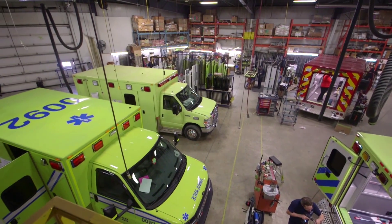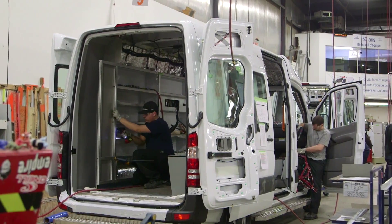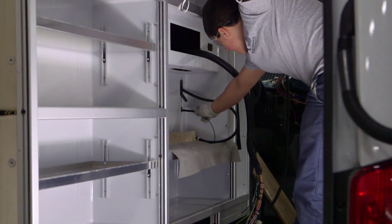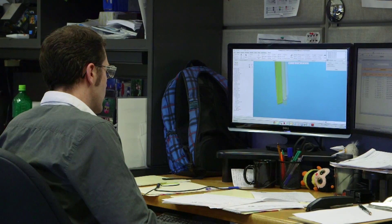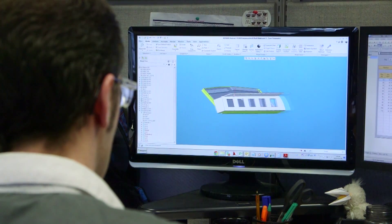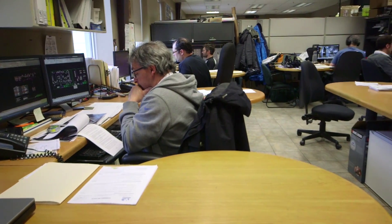Demirs partners with strategic suppliers, each of them experts in their respective fields, which results in a three-fold quality control process during fabrication, assembly, and final inspection. Demirs focuses its efforts on designing and assembling ambulances, with 95% of parts being outsourced to Tier 1 automotive suppliers across North America.